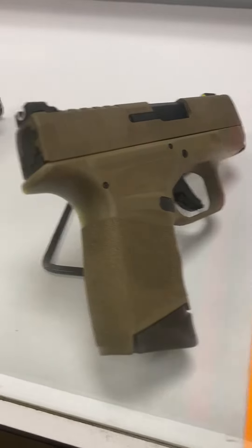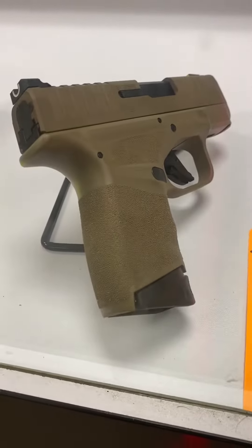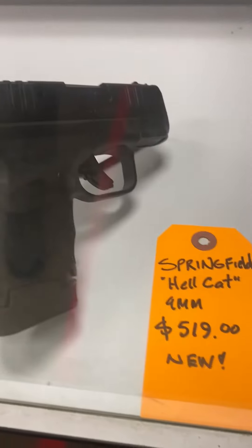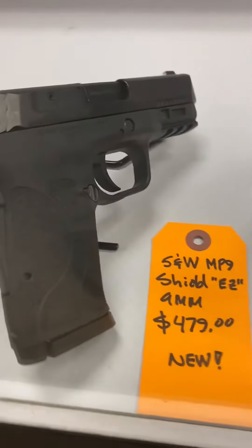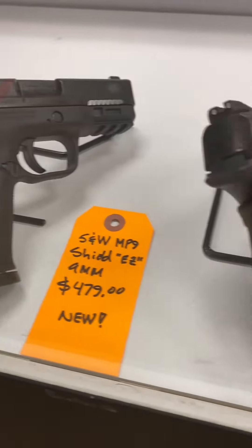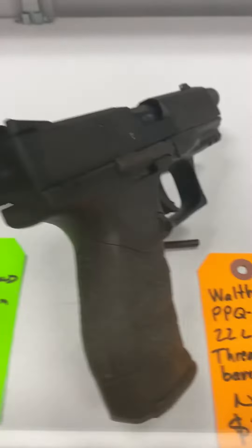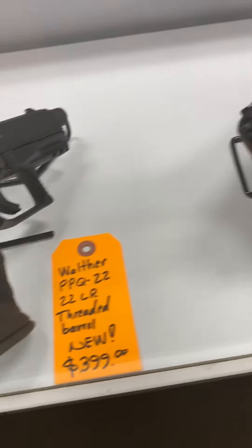Where are you going to find one of these? We have a Springfield Hellcat in FDE with night sights, then another Hellcat in regular black. Moving on down here we've got some Smith & Wesson M&P EZ's, Springfield XDE, and a Walther PPQ 22.